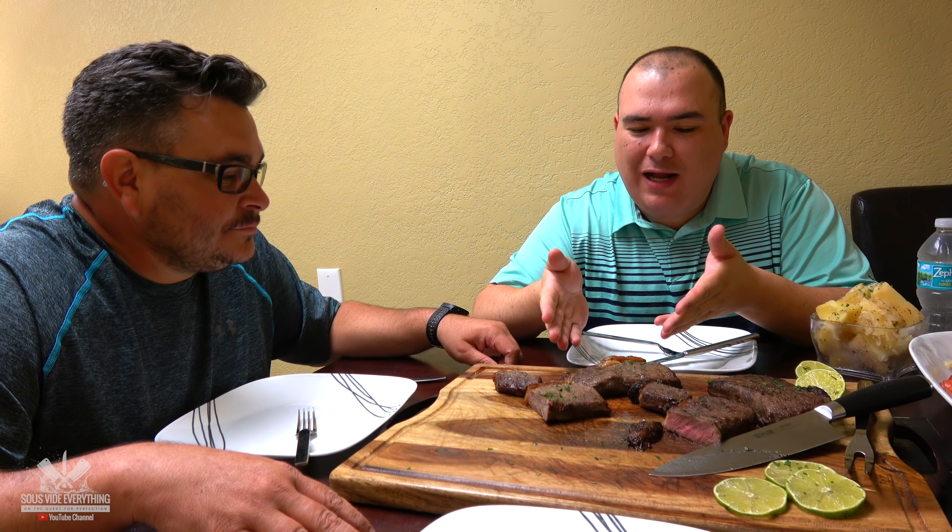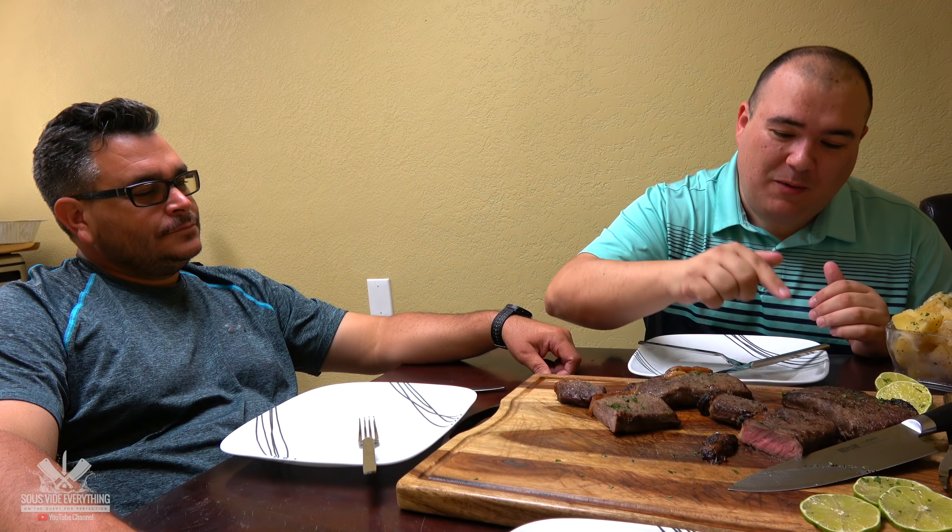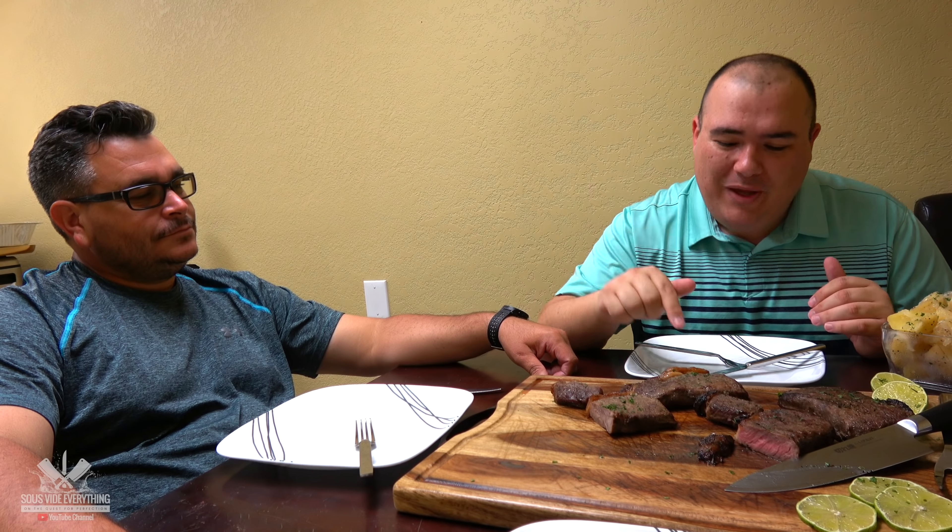This one is deep-fried and this one was done on a charcoal chimney. Ninja, in your opinion which one do you prefer? Charcoal, bro. So for today's tournament, the chimney without a doubt beat the deep-fried by a big margin. Do you agree, Ninja? Huge margin.